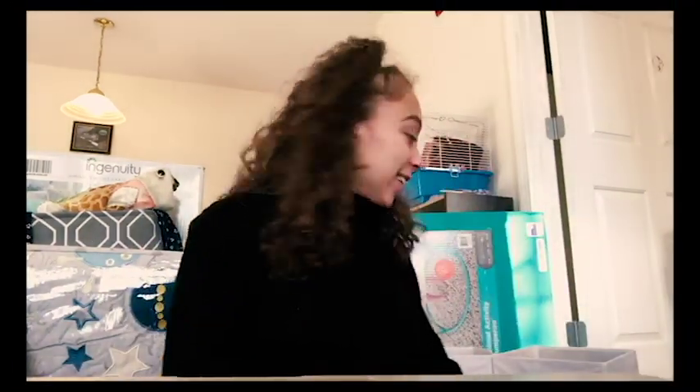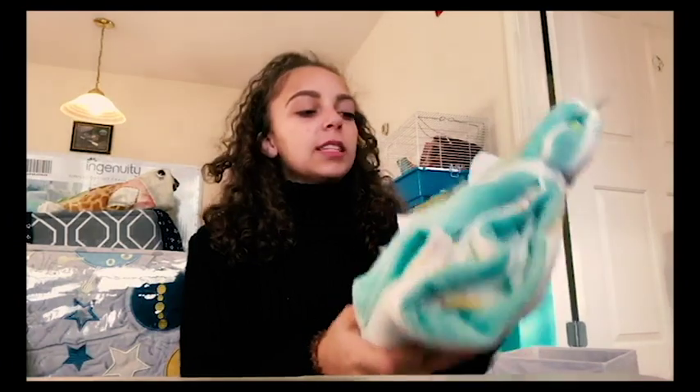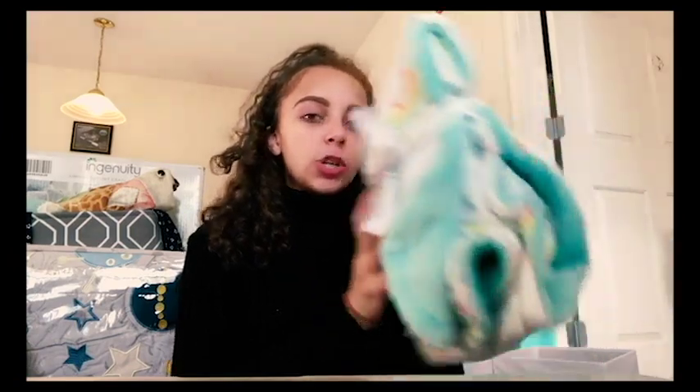Moving on - we have another white bin with blanket-related stuff. We have a pack of receiving blankets from Gerber and another pack from Parent's Choice. We also have this blanket from The Very Hungry Caterpillar - The World of Eric Carle plush blanket. That's all for blankets except one more I'll show in a bit.